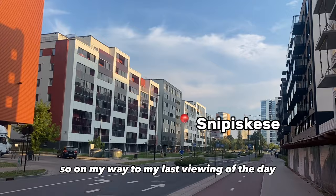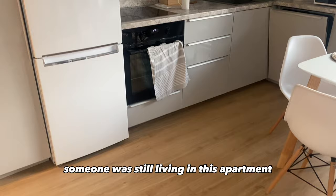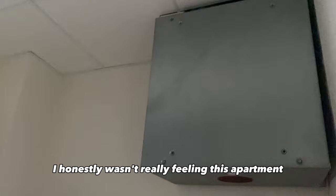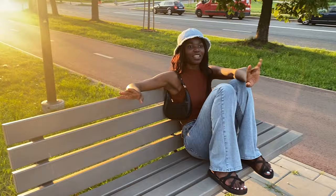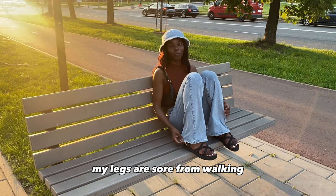On my way to my last viewing of the day and I love this neighborhood. I'm coming from Dubai — the land of skyscrapers. While I was viewing this someone was still living in the apartment. It's a three bedroom — two rooms and one living room — but I don't know why they made the living room so small; it could have easily been a one bedroom. I honestly wasn't really feeling this apartment, maybe because someone was still there so it was a bit tacky. It was a six for me, and the owner was demanding a two or three month deposit. This is the last stop for today. I am super tired — my legs are sore from walking. I walked 13 kilometers today! I've been everywhere. Finish — thank you so much for watching, bye!